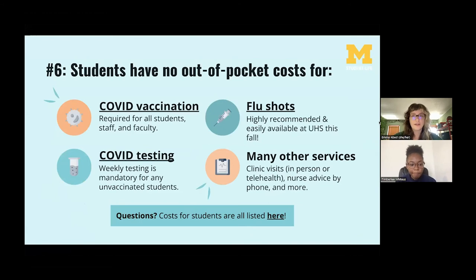Number six: students have no out-of-pocket costs for many services at UHS. This includes COVID testing and vaccines, flu shots, and other things as well. The COVID vaccine is required for all students, so first and second shots and boosters are all available at UHS free to students. The flu shot is also free at UHS and highly encouraged in the fall. Other free services include clinic visits and nurse advice over the phone. There's a full list of costs on UHS's website so you can plan ahead.